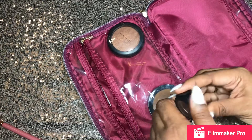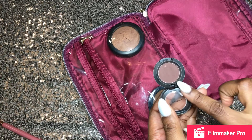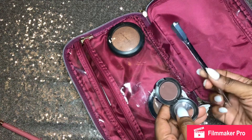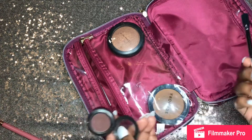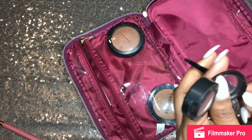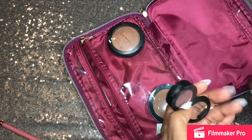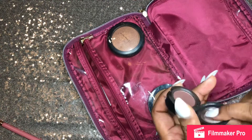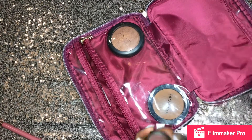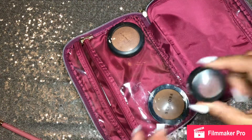I always keep a backup matte brown eyeshadow, and this is for those times when your eyebrow pencil just empties out with no warning. So always keeping a matte brown eyeshadow is really essential for filling in your eyebrows in a pinch.